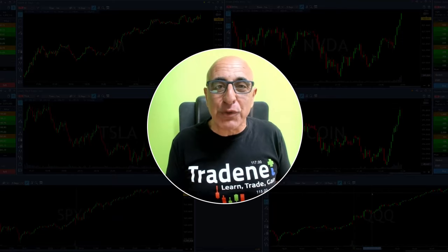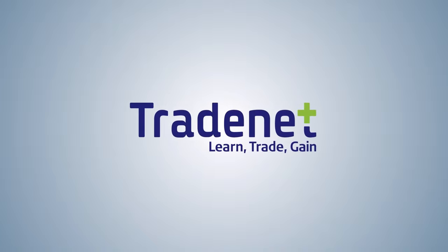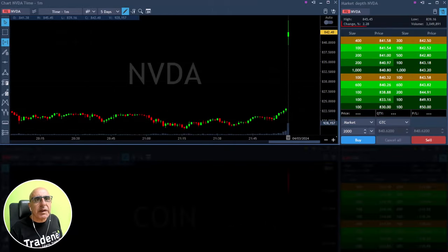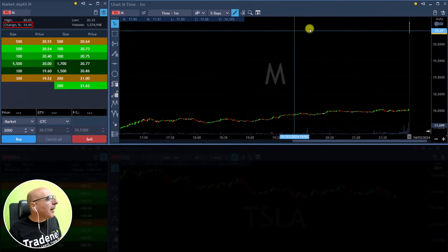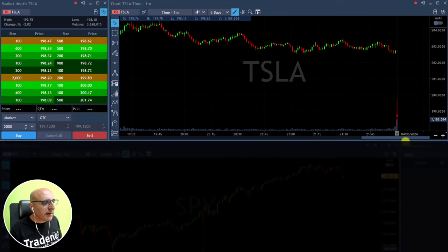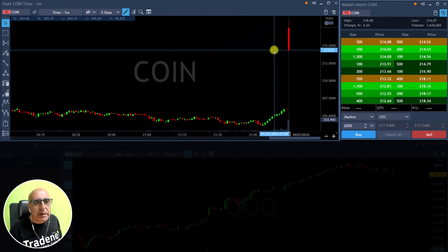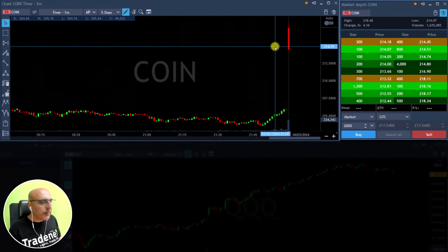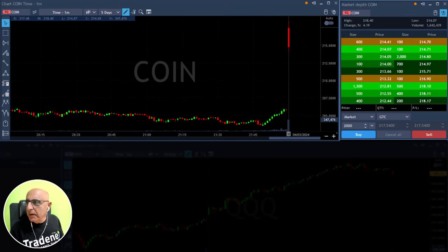Join me now as I welcome my trading room members and start the trading session. Right now, Nvidia is up 2.2% — should be an interesting gap and go. Macy's is up 14%, Tesla is weak as it has been in the past few weeks, down 2% right now. Coin should be an interesting gap and go if it moves higher — let's follow and find some interesting trades.